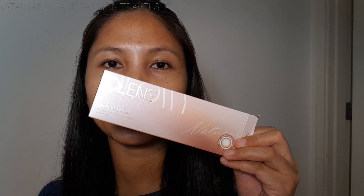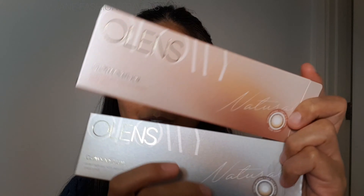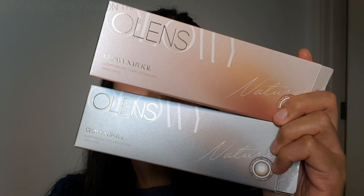So those are the new contact lenses from allensglobal.com. We have tried the Glowy Natural in Mocha Brown and the Glowy Natural in Latte Brown. Both of them are so pretty. You guys know that I'm not a fan of brown at all, but this Mocha Brown and Latte Brown — they are so pretty.